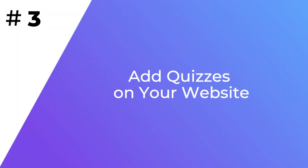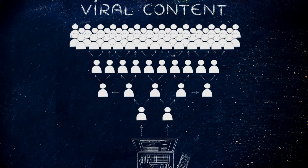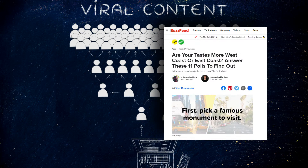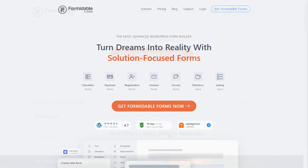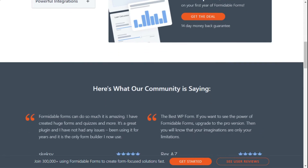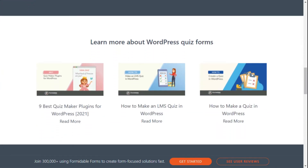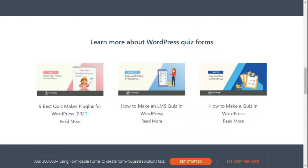One way to get an instant boost in traffic is to add games to your site. Quizzes can quickly go viral on social media and flood your website with traffic. BuzzFeed is probably one of the best examples when it comes to creating viral quizzes. You can create a quiz using tools like Formidable Forms — it's user-friendly and allows you to easily add fantastic-looking quizzes to your site, make them viral, and increase your traffic. Be sure to see our guide on how to create a quiz in WordPress by visiting the link in the description.